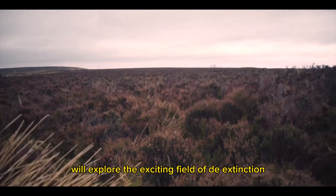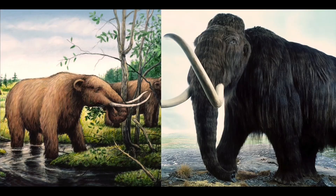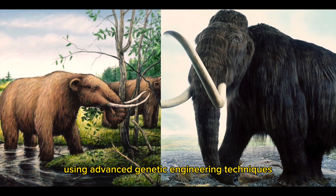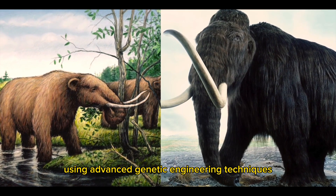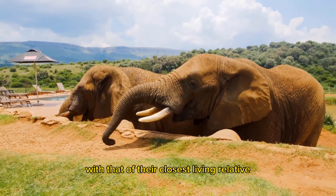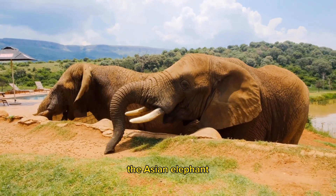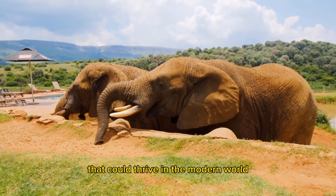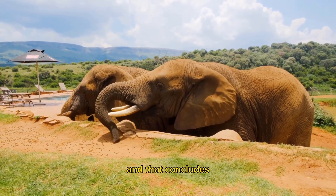We'll explore the exciting field of de-extinction. Scientists are actively working on methods to potentially bring back the woolly mammoth using advanced genetic engineering techniques. By combining woolly mammoth DNA with that of their closest living relative, the Asian elephant, researchers hope to create a hybrid species that could thrive in the modern world.